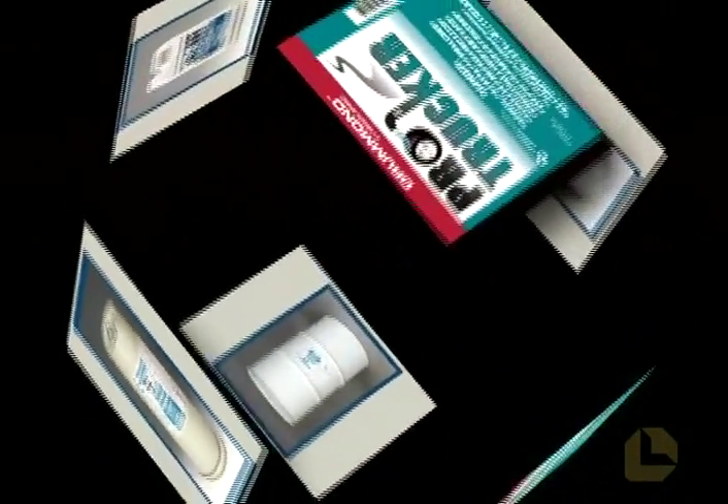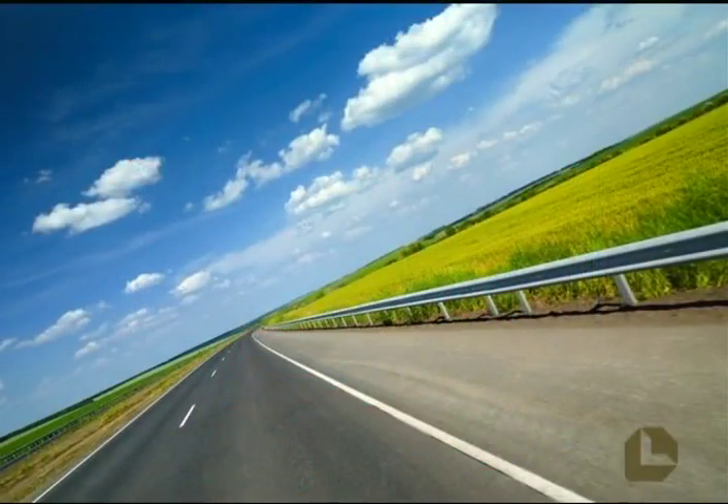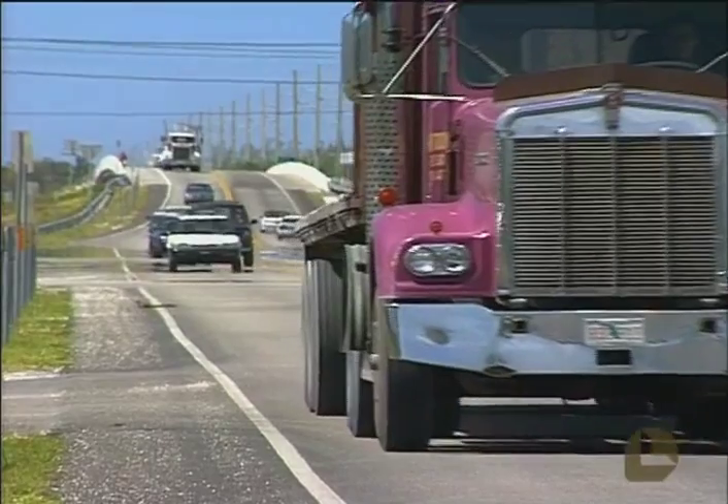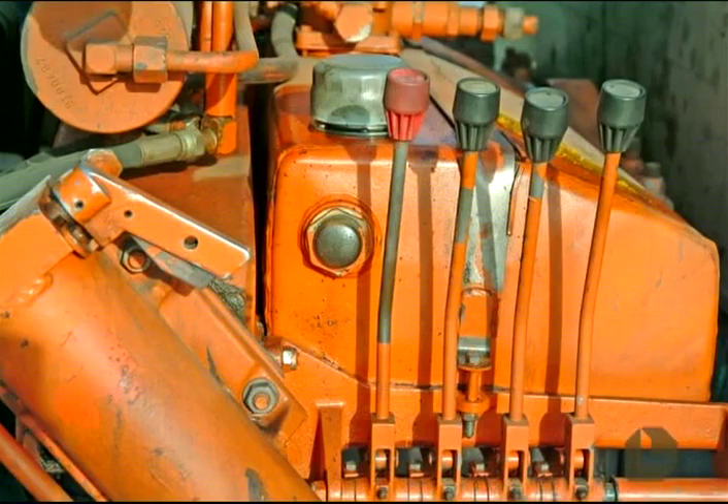ProTrucker is a premium diesel fuel supplement that can improve performance in all diesel engines, including those in over-the-road rigs, delivery trucks, construction vehicles, and stationary diesel engines that power pumps and generators.